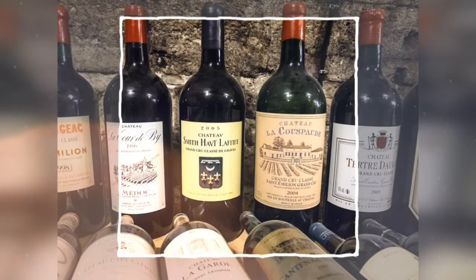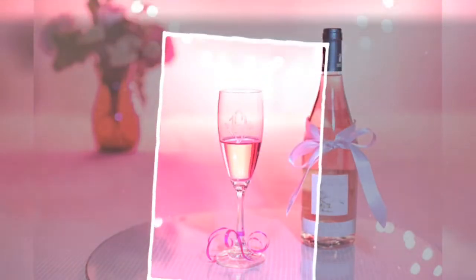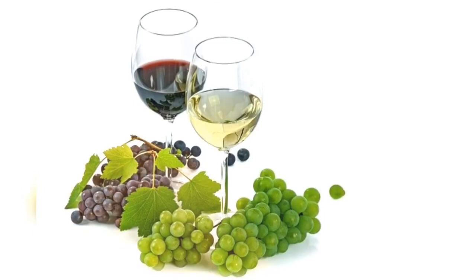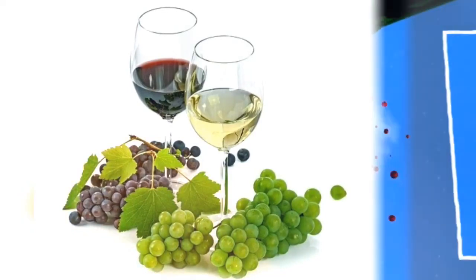Reading a wine label can be confusing to those just getting started. New World wine producers have made it easier by listing the grapes directly on the label. Old World regions typically rely on the consumer to know, for example, that Red Burgundy is Pinot Noir. An Old World label might read: 'Chateau Moulin de Grenade 2009 Lussac Saint-Émilion.' A New World label might read: 'Cakebread 2006 Merlot, Napa Valley.'